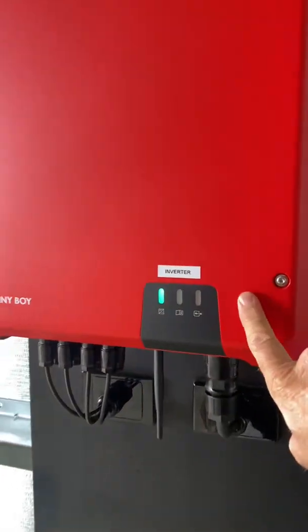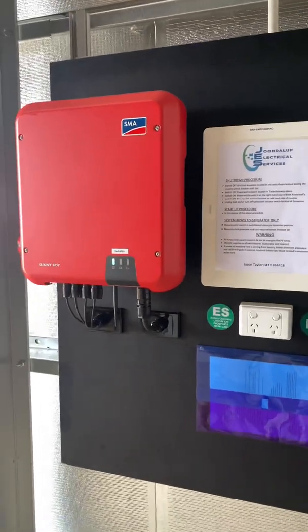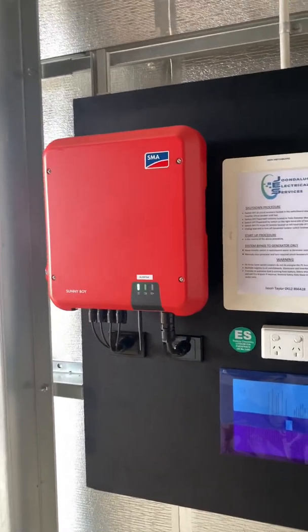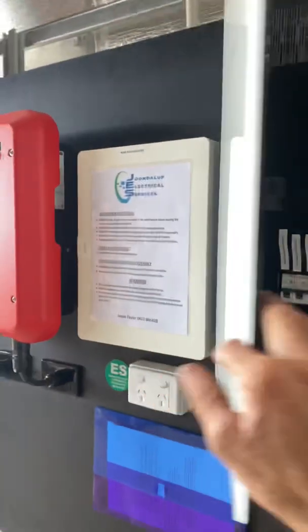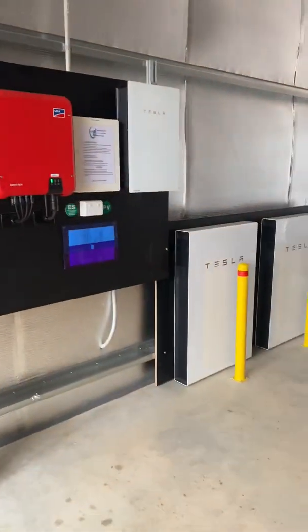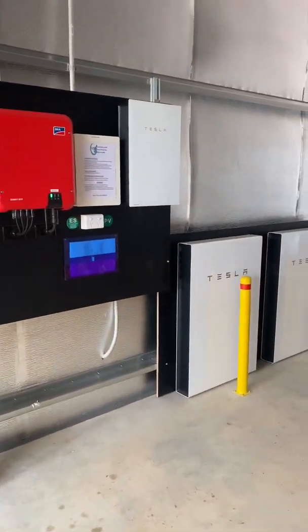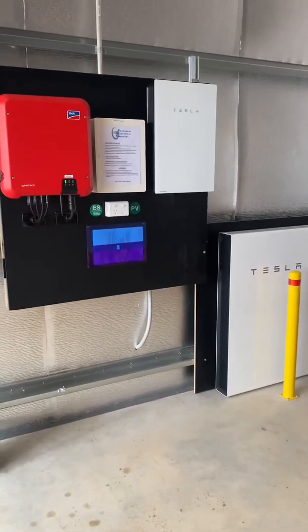This is the SMA inverter — a six kilowatt inverter. That'll be providing the power from the solar panels on the roof down to the batteries. And this is the Tesla gateway — this is the brains of the system, what controls it all and tells it what to do. The generator is not in place as yet unfortunately, so I am going to have to come back and finish off setting up the generator and connecting it up.